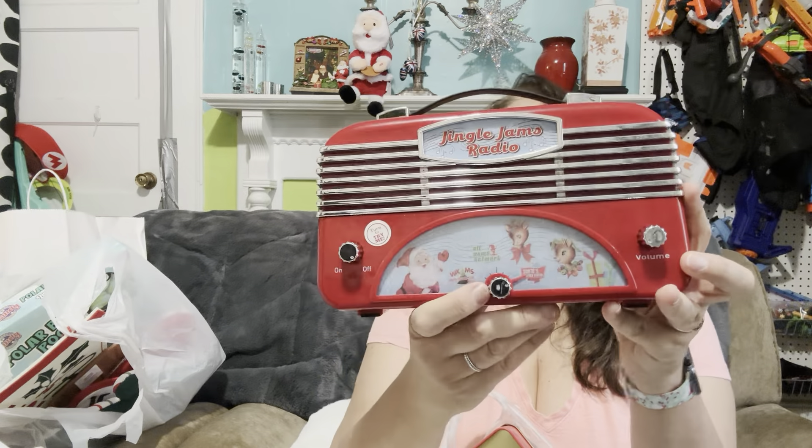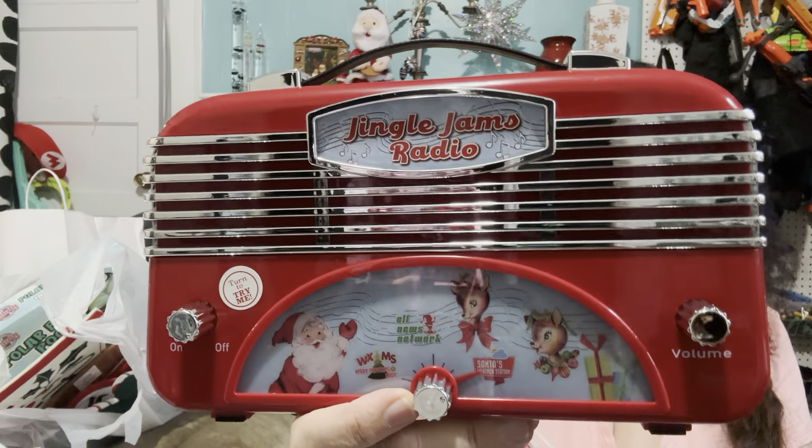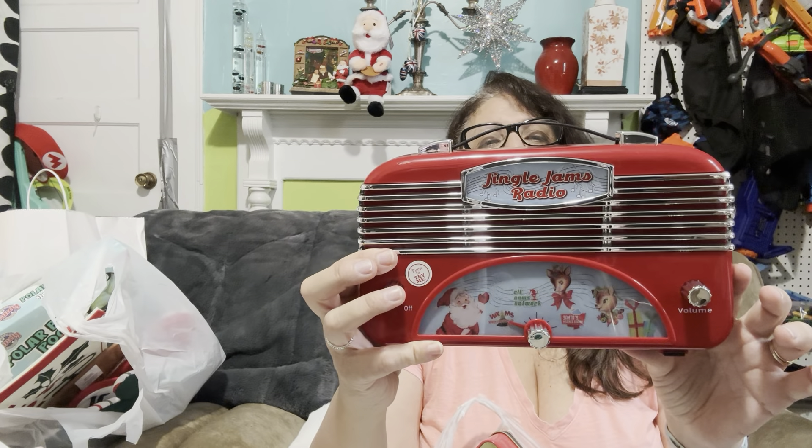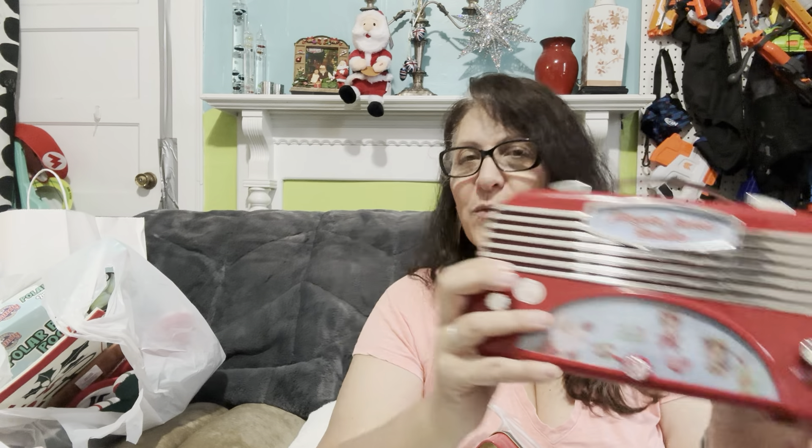This is something called a Jingle Jam Radio — I just think this is so super fun. This was originally $20, down to $10. It needs a battery change because clearly someone had turned it on and left it on. My husband's going to change the battery. It's supposed to play nine different songs, illuminated and battery operated. It's so cute. I thought that would be fun to put on our kitchen table. They also had a jukebox, which I was very tempted by — but the jukeboxes were pink and mint green, which I love, but not really what goes with my Christmas decor.